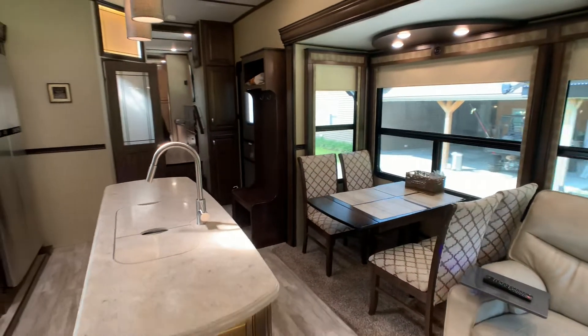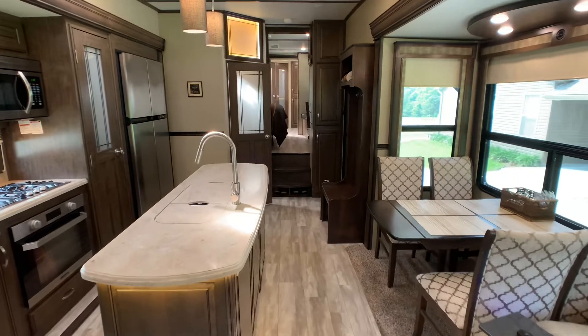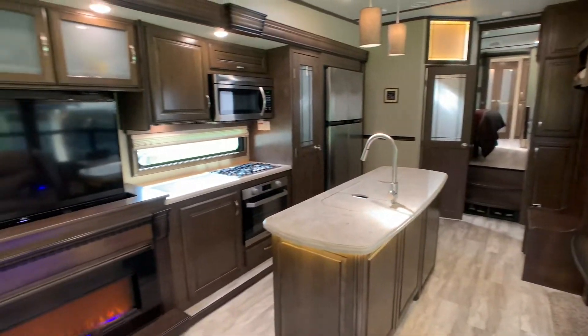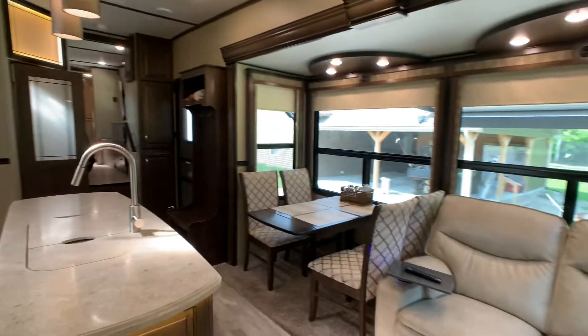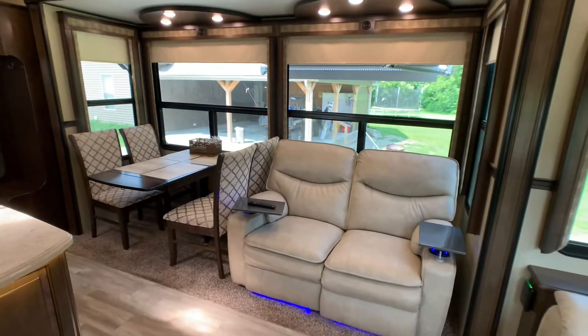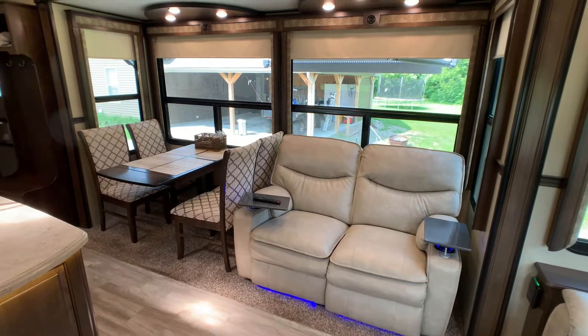This is pretty much fully loaded. The only thing this coach does not have is a generator. This is a quad slide coach. Start off with the living room slide — as always, it's a super slide. It's about 14 foot long and three foot deep.